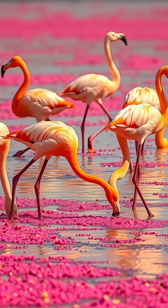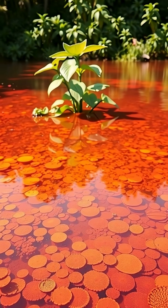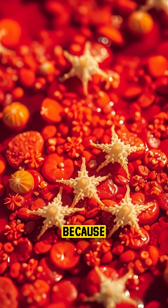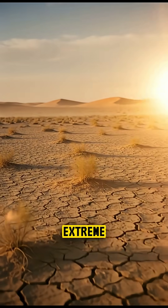The flamingos feed on special algae that thrive in the alkaline water, and the lake becomes a bright red color during certain seasons because of microorganisms that live in the extreme environment.